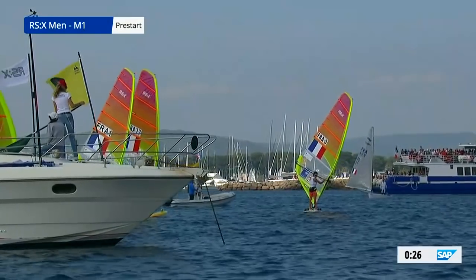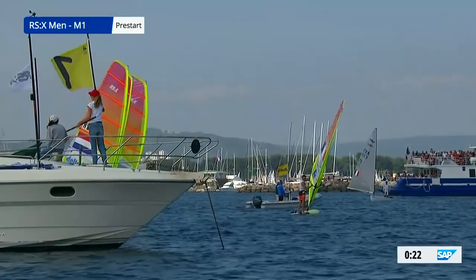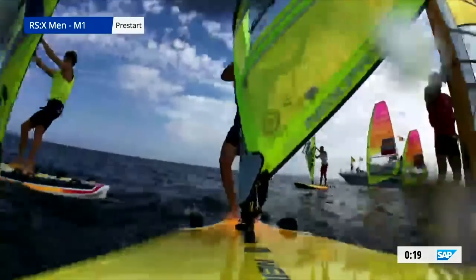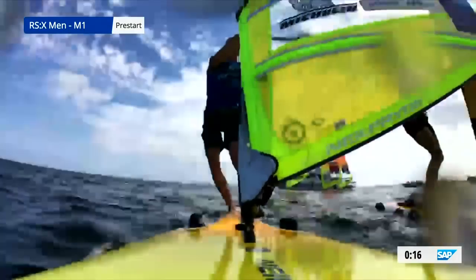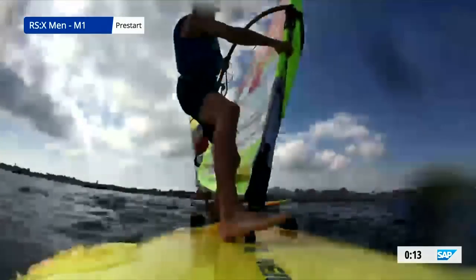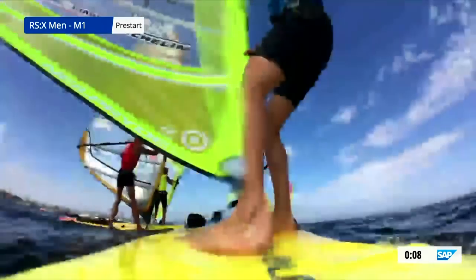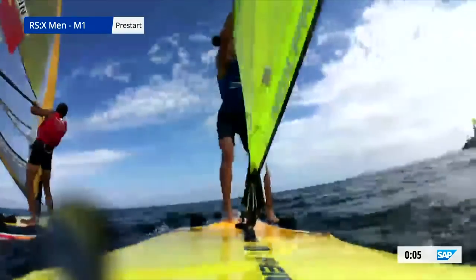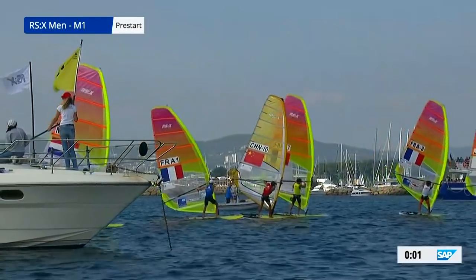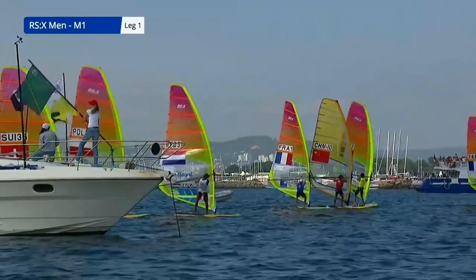So 30 seconds to go, and we will have the RSX men medal race underway here at the World Cup Series in Hyères. It's our fourth medal race of the day, and we are on board with both the leader and the second-placed windsurfer. Pierre Lecoq and Louis Giar will be leading the fleet away. All clear.